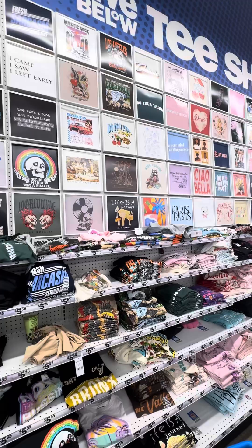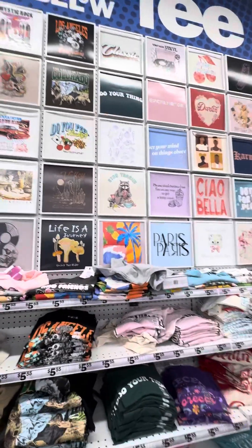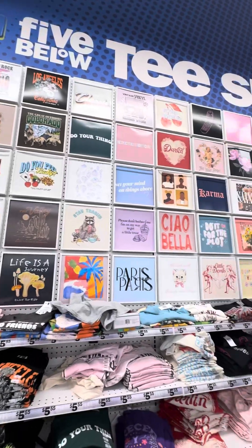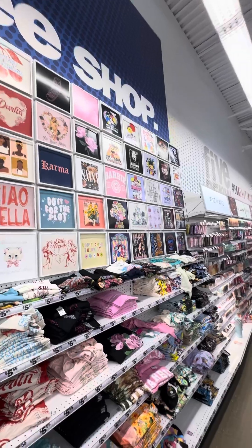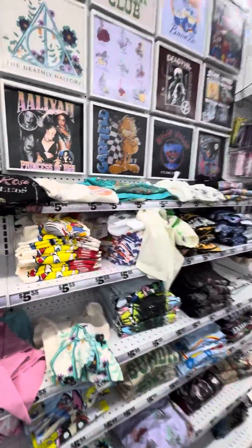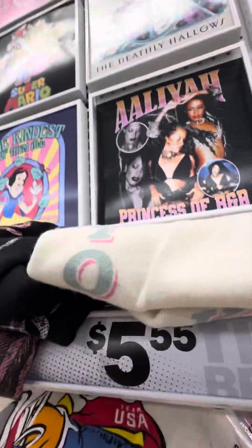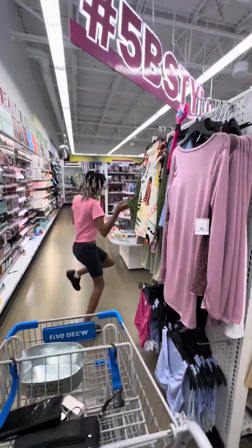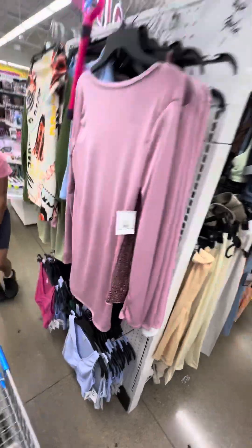So guys, if y'all are looking at shirts, please check out your local Five Below. Oh, they got one with Looney Tunes on it. Oh my God, I need this shirt right here. Oh my goodness, I need it. I love me some Tweety!